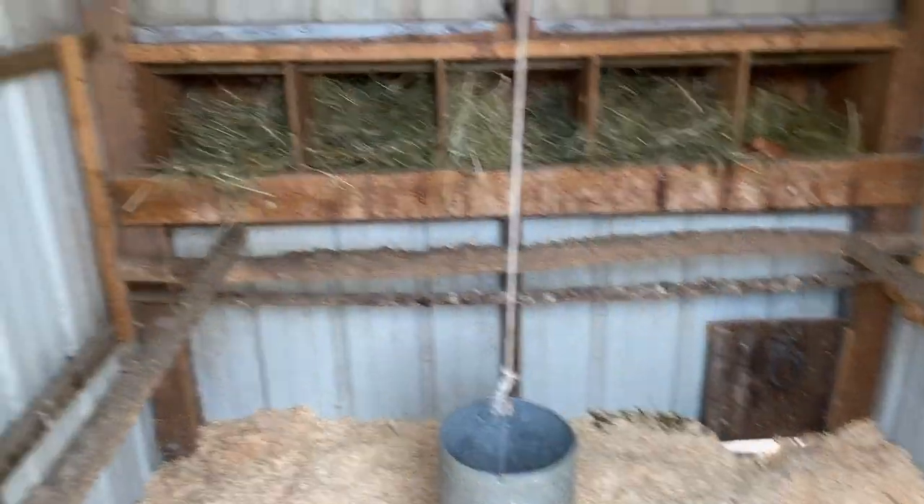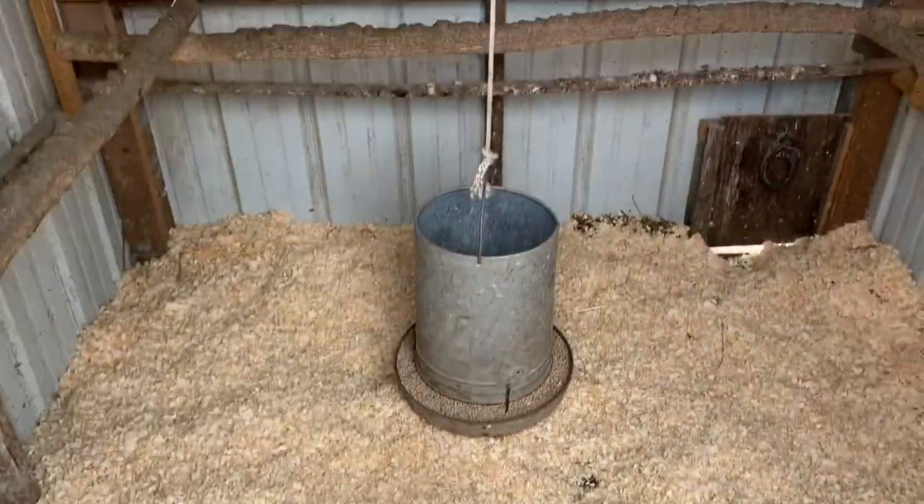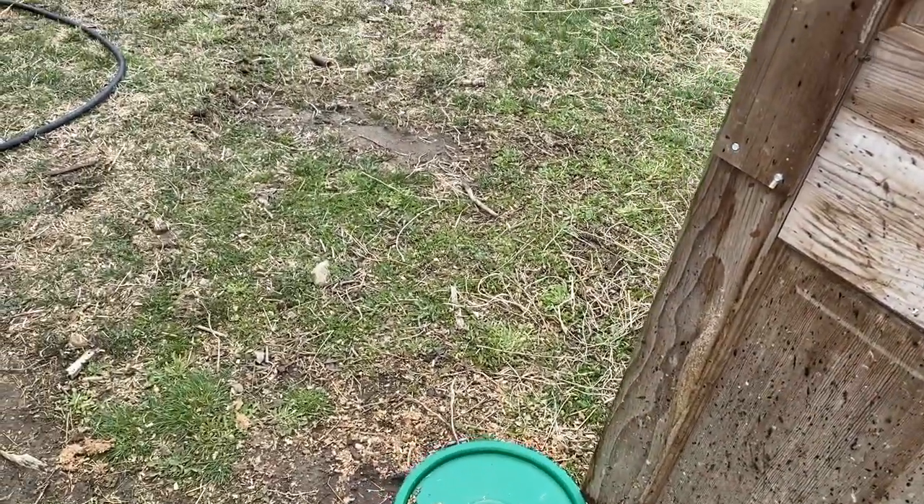And three barred rocks. We had a lot, but we had a bobcat incident last summer and it basically took five in one day — one New Hampshire red and multiple barred rocks. We got a bunch of eggs in here we had to collect. This is their domain — a small coop, nothing too much. I got water, food, just cleaned them out today so they got fresh shavings.